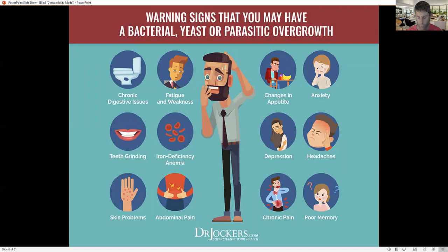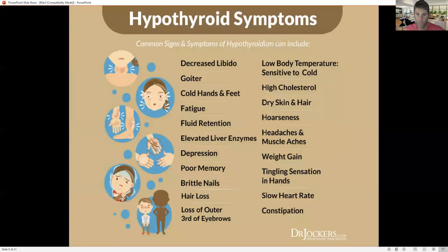Warning signs you may have a bacterial, yeast, or parasitic overgrowth: liver flukes and other parasites, as well as H. pylori overgrowth in the stomach, can lead to poor bile flow and gallstones. Things like iron deficiency anemia, grinding your teeth, skin problems, abdominal pain, chronic pain anywhere, poor memory, headaches, depression, neurological symptoms, anxiety, changes in appetite, bloating, poor appetite, fatigue, weakness, constipation, and diarrhea are all major factors indicating some sort of parasite, yeast, or bacterial overgrowth.